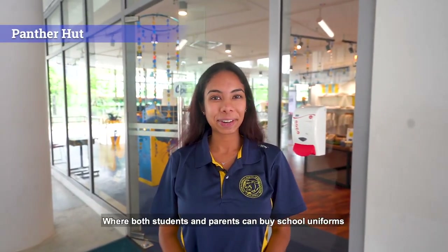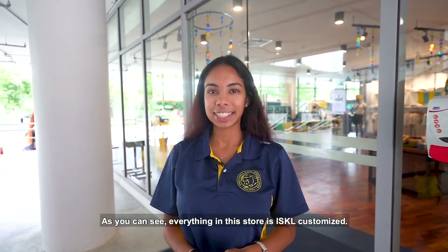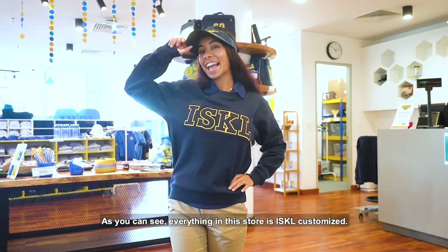Here we have the Panther Hut where both students and parents can buy school uniforms as well as other ISKL merchandise. As you can see, everything in this store is ISKL customized.